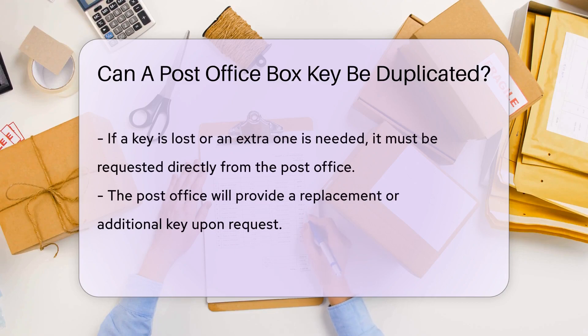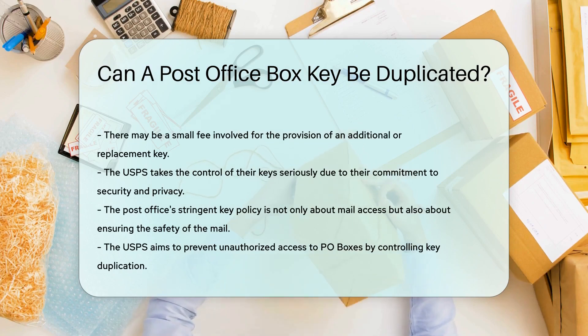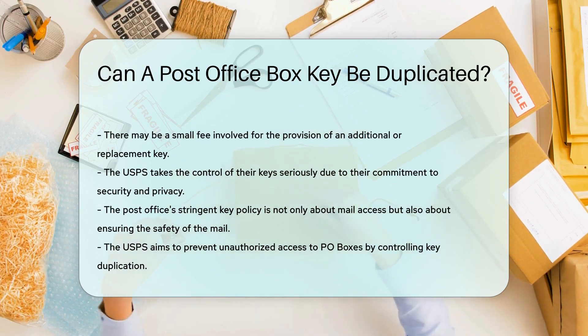The USPS does not allow duplication of P.O. box keys. If you lose your key or need an extra one, you'll have to request it directly from the post office. They will provide you with a replacement or additional key, but there might be a small fee involved. Remember, the post office is all about security and privacy, so it's no surprise they take the control of their keys seriously.